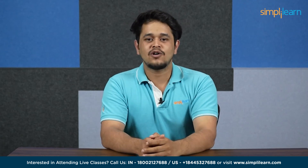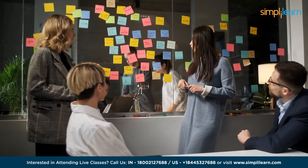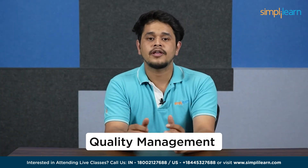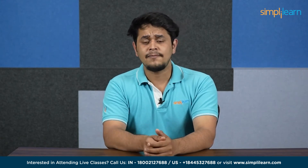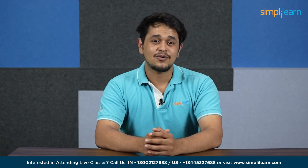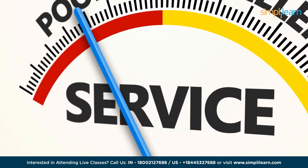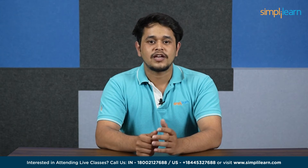Welcome to this video on what is quality management. Project management is all about getting things done and doing it well, and that's where quality management comes in. Quality management is like the secret ingredient that helps us make sure that our projects are top-notch from start to finish. Just like we use recipes to make sure our cookies come out just right, quality management helps us make sure our projects are on the right track.